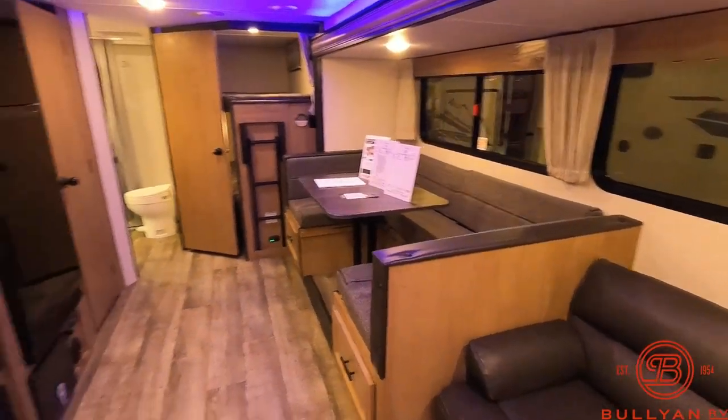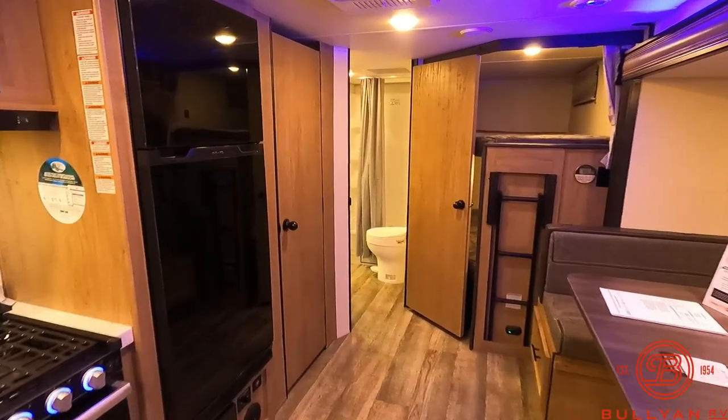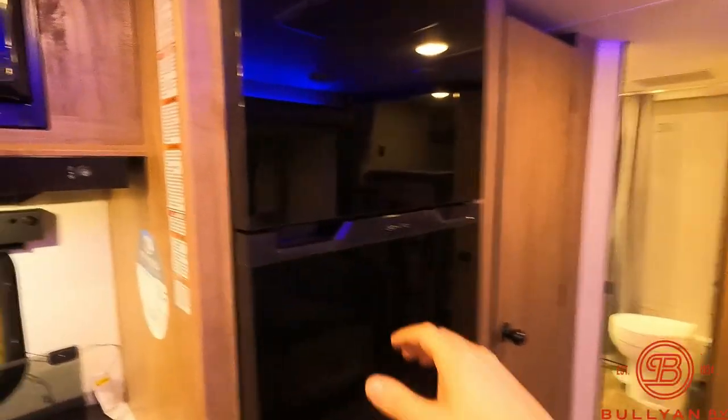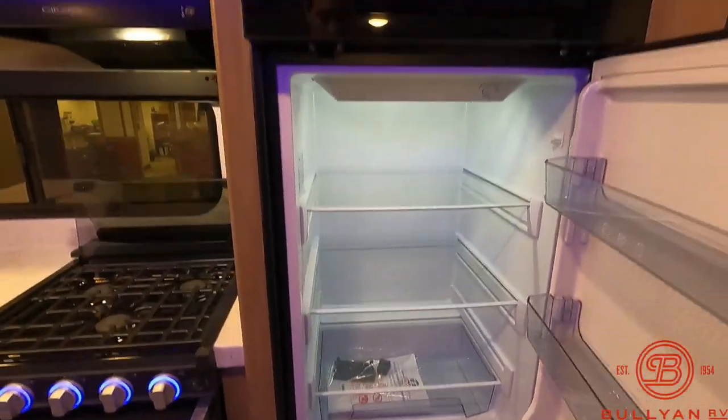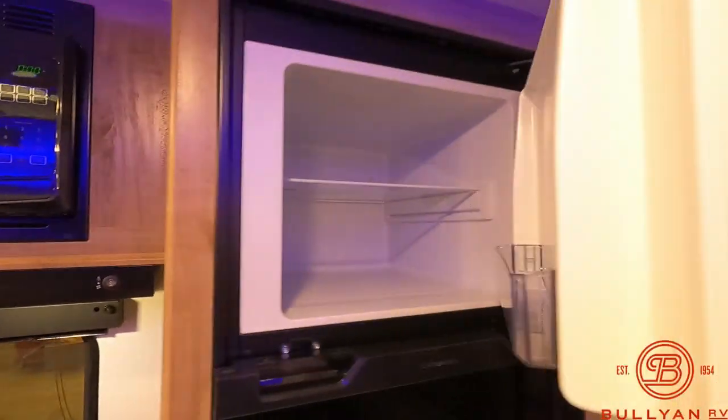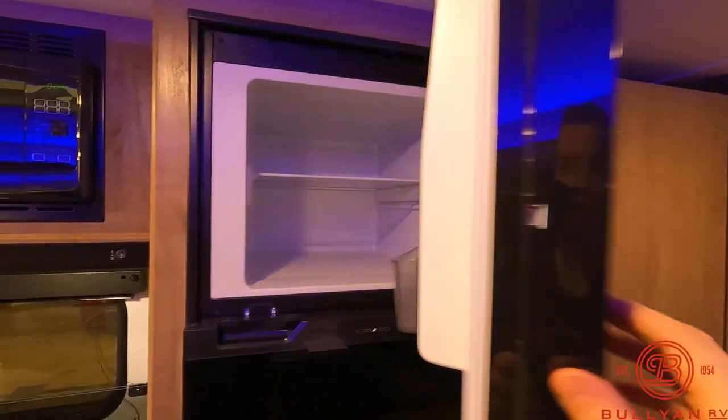I'll do one more walk around. I'll open up this fridge so you can see how big the 12 volt fridge is. These cool down really quickly — very efficient.